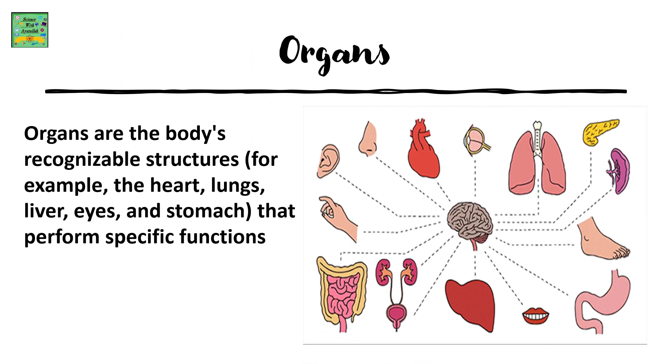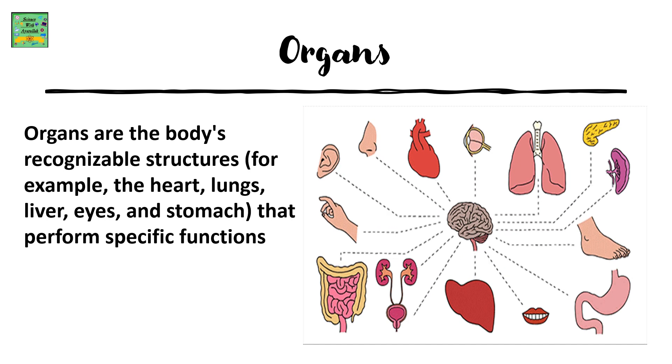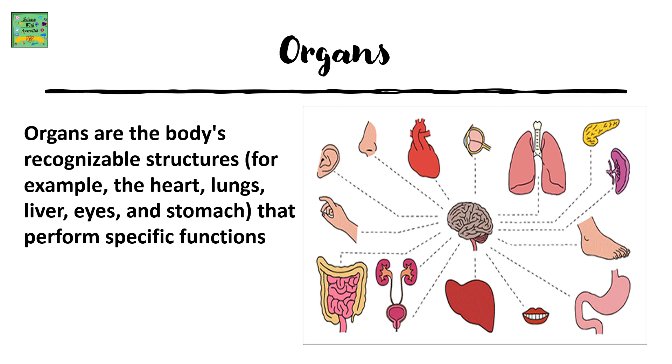Organs are the body's recognizable structures — for example, the heart, lungs, liver, eyes and stomach. They perform specific functions.